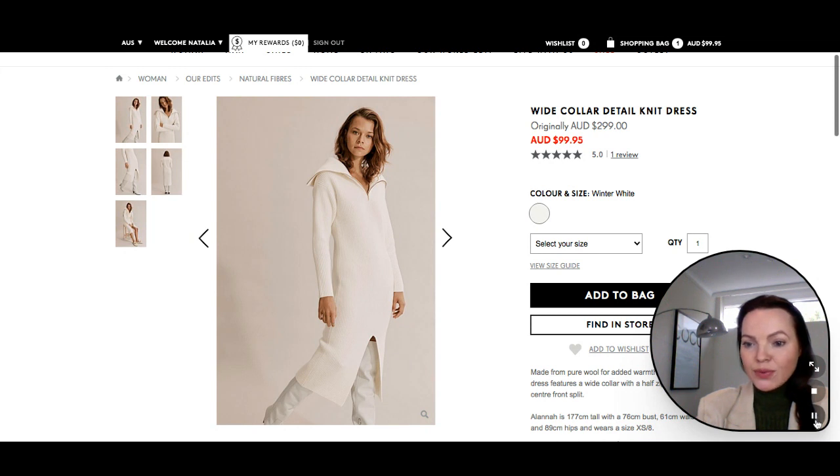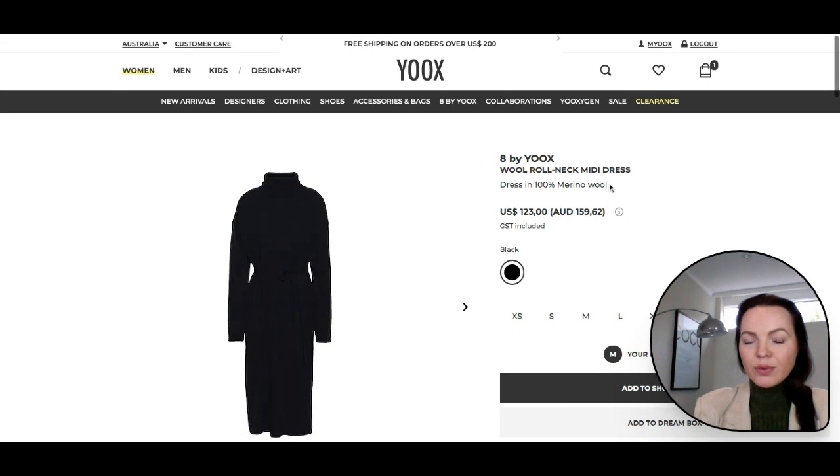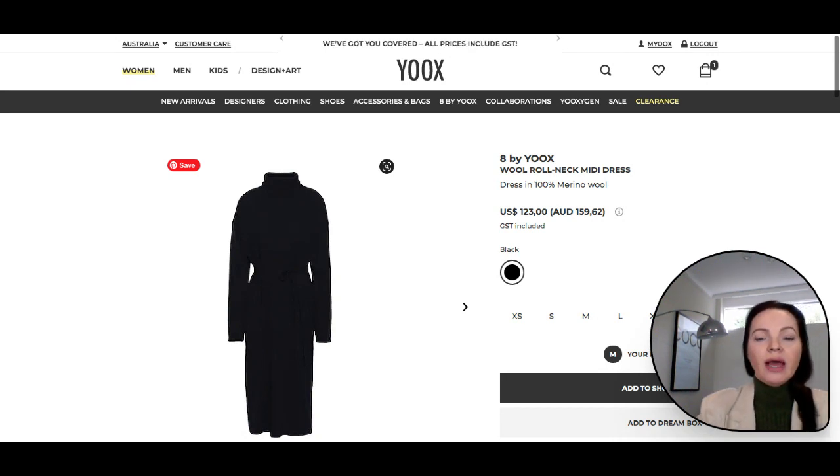My next dress is a black wool roll neck midi dress from Yorks. Made in Italy — which is already fantastic — and of 100% merino wool, this dress is a wardrobe must-have especially for winter. It's a very classic midi cut, basic high roll neck and belt, which makes this dress very elegant. Call it your winter LBD. Slip it on for instant style and you have one less decision to make in the morning compared to separates, where you'd need to think about what goes with what.